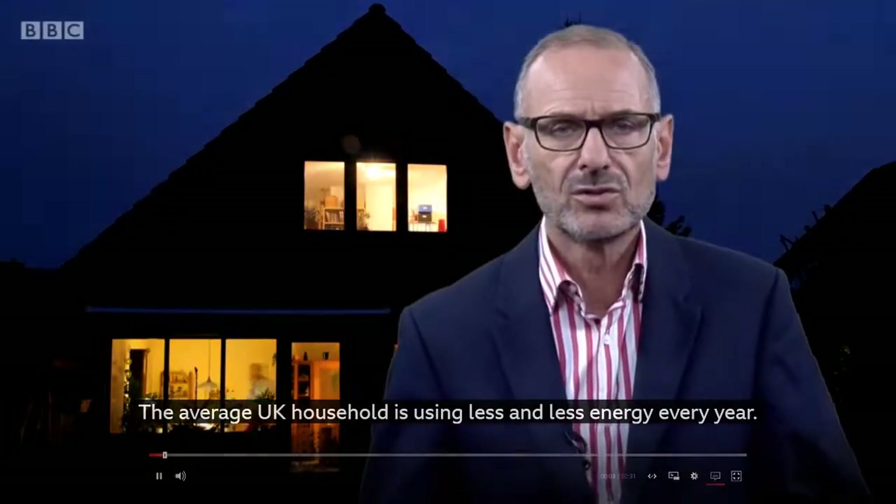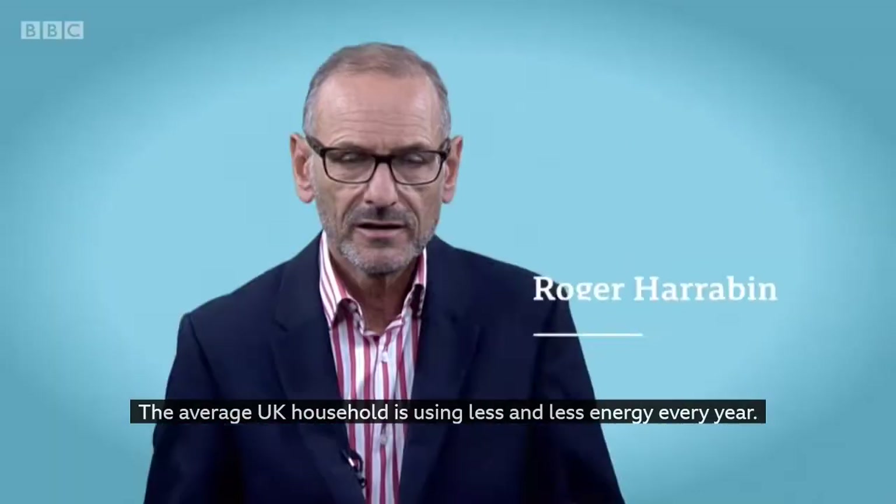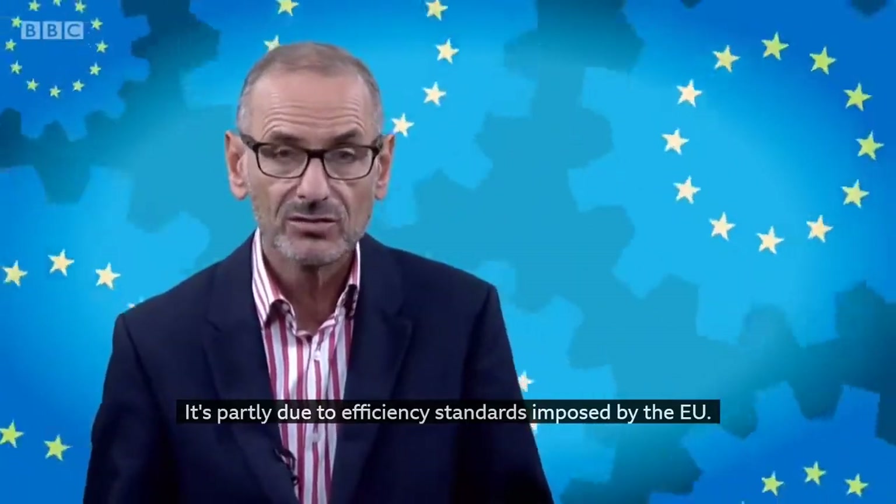Here's a perhaps surprising fact. The average UK household is using less and less energy every year. It's partly due to efficiency standards imposed by the EU.